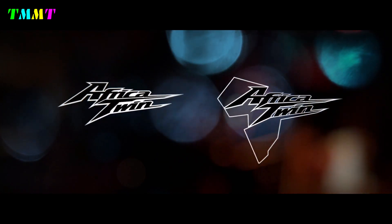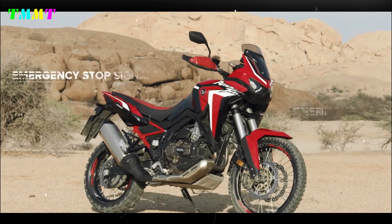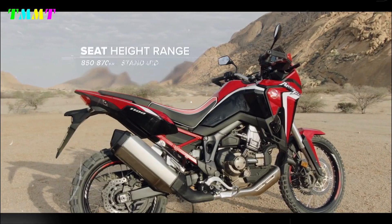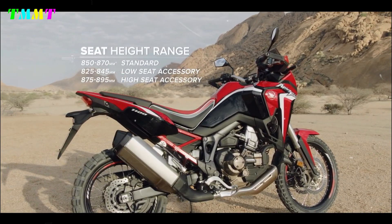The total weight of the Africa Twin will increase by 3 kg in the 2024 model year, although the data does not reveal exactly where. There is still a difference of 10 kg with or without the optional DCT.